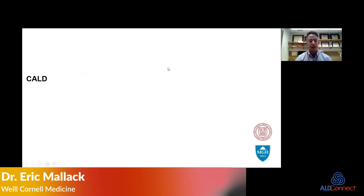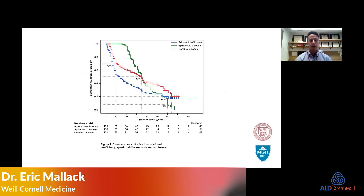Transitioning now to cerebral ALD — what do we know about the natural history, especially in the area of newborn screening. From the same paper looking at phenotype in ALD, drawing attention to the red line: by about the age of 10, we see that about 30% will have developed cerebral disease, whereas 70% will have not.